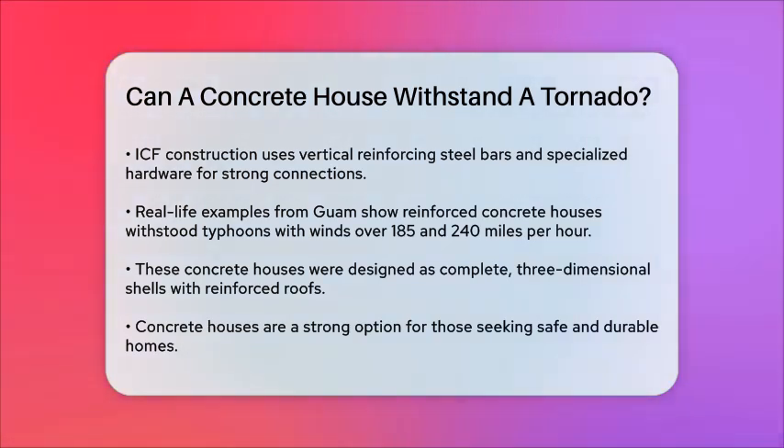In summary, a concrete house built with ICFs and a well-designed structure can indeed withstand the forces of a tornado. The combination of reinforced concrete, steel reinforcement, and a continuous load path makes these houses far more resilient than traditional wood-framed or steel structures. So, if you're looking for a safe and durable home, a concrete house is definitely a strong contender.